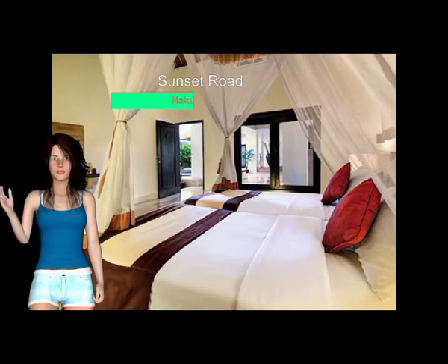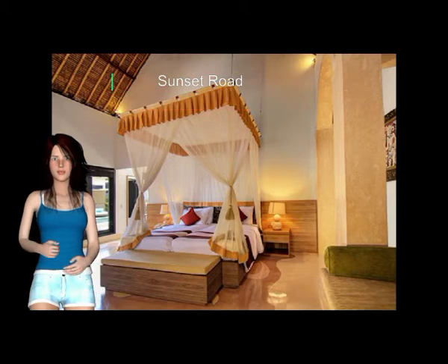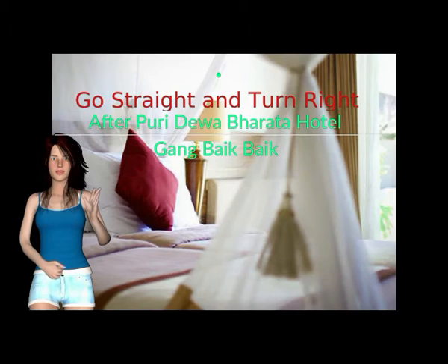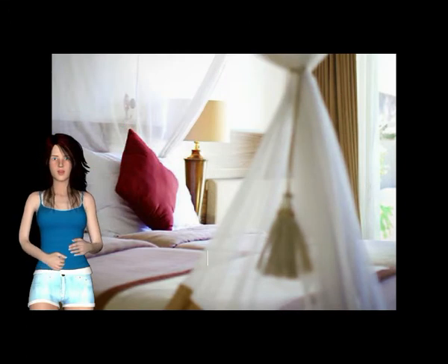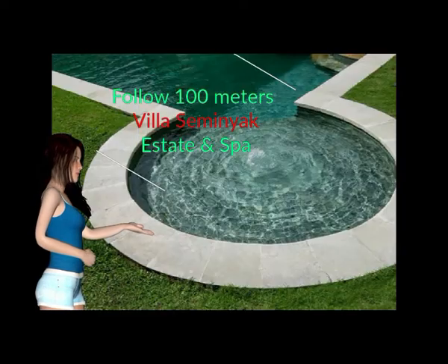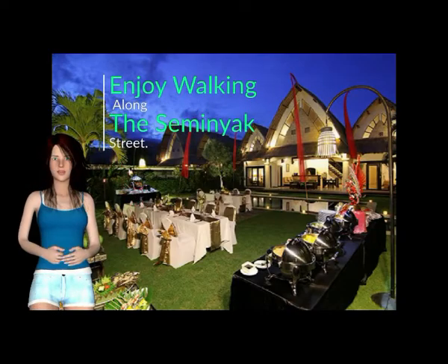From Sunset Road, take the route onto Jalan Nakula towards Double Six Beach. Go straight and turn right after Puri de Wabur at a hotel onto Gang Bake Bake, which might be captured as Gang Rotna on Google Maps. Follow 100 meters ahead — Villa Seminyak Estate & Spa is on the left. Enjoy walking along the Seminyak Street.